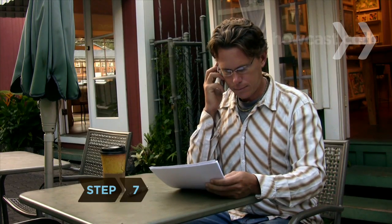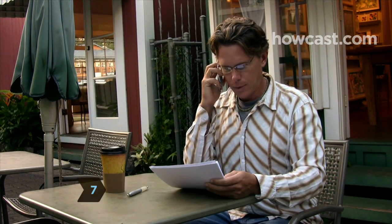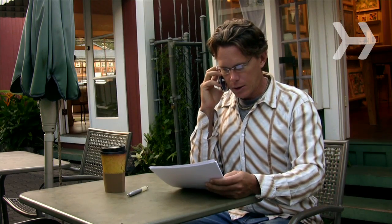Step 7. Before making a job offer, check the candidate's references. Fear of legal action restricts many employers from providing much more than dates of employment for former employees, making references more important than ever.